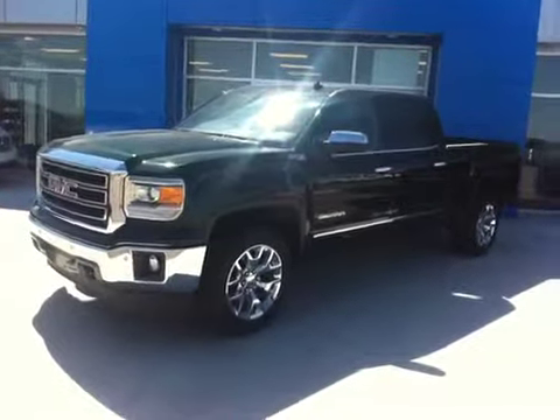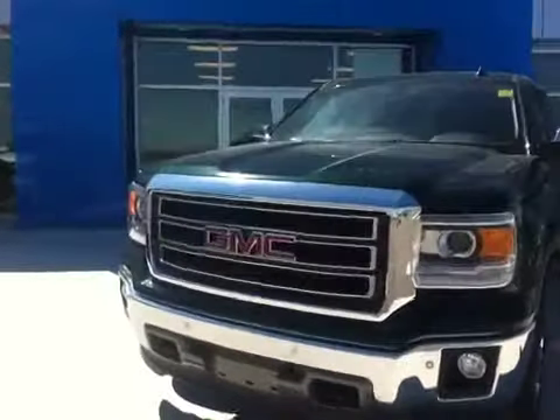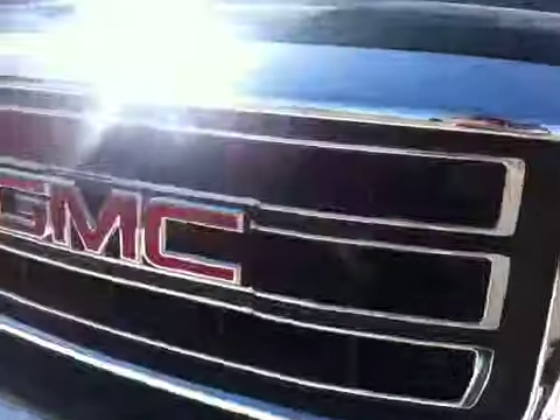Welcome to Schuylkill Motors, Fort McLeod, Alberta. Stock number 143929. Please excuse my cold — I sound stuffed. I am.